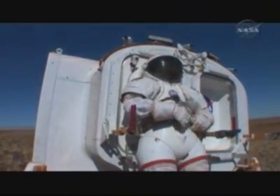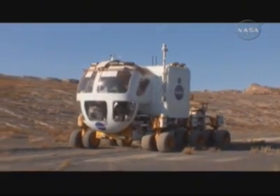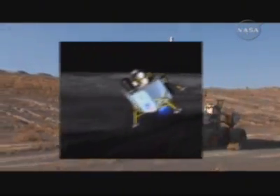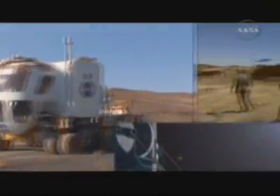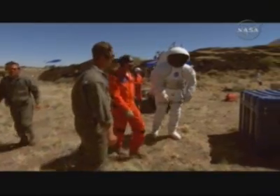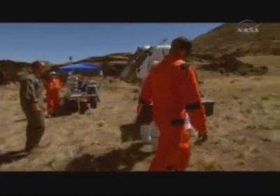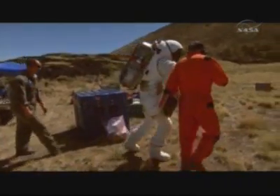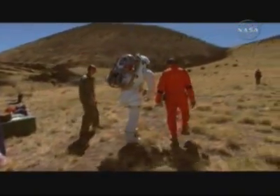NASA's new space program is called Constellation. For this new era in human exploration, missions to the Moon will be longer and more complex than Apollo. To prepare, the RATS team is testing a new generation of equipment, taking it out of the comfort of the laboratory and into the rugged and punishing environment of the field.